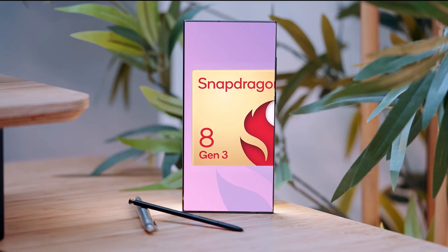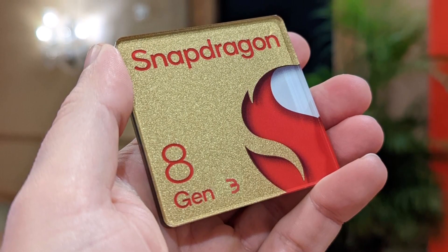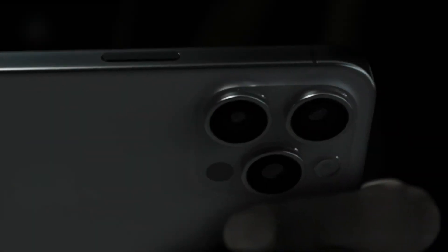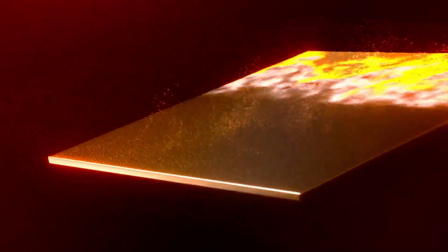The Qualcomm Snapdragon 8 Gen 3 is anticipated to power Samsung's Galaxy S24 lineup next year. While the chip's processor unit may not be as fast as the iPhone 15 Pro's A17 Pro, the Snapdragon's GPU is expected to make the Galaxy S24 Ultra a formidable gaming device.